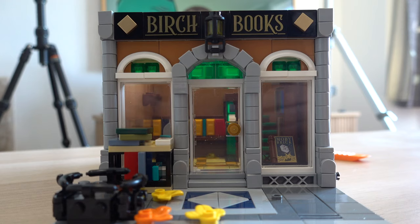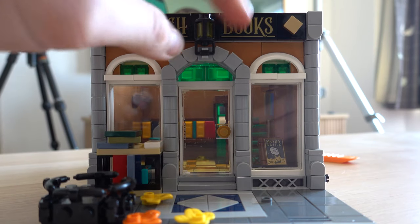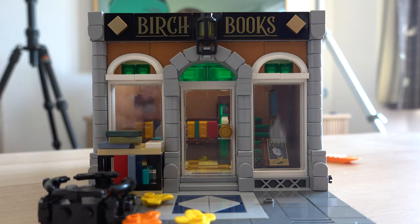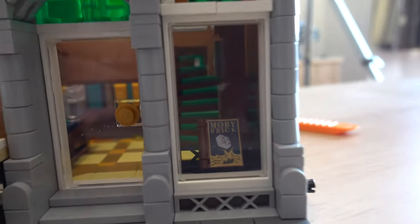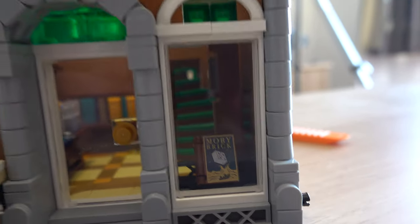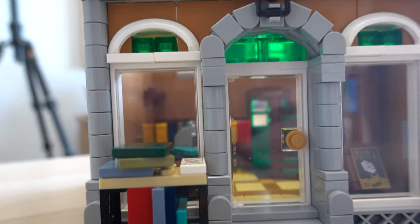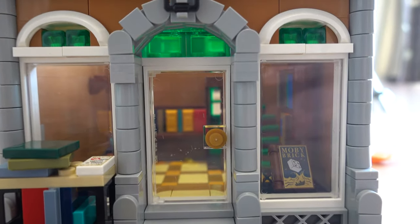I'll switch the camera now and show you a quick look at what we've done so far. This is the outside of the bookshop at the moment - it says Birch Books on these printed tiles, and has these nice gold, I think they're spray-painted, one by one tiles on the outside at an angle to create a nice effect. Then there's a lantern turned upside down, and I've actually put the book there - it says Moby Brick, which is a unique print. Inside it has the 'Once Upon a Time' tile, which also appears on the outside.